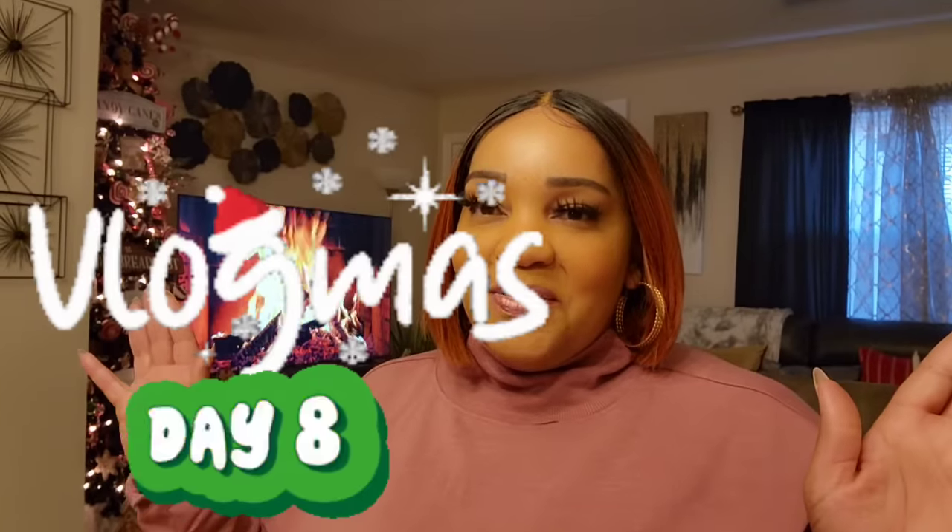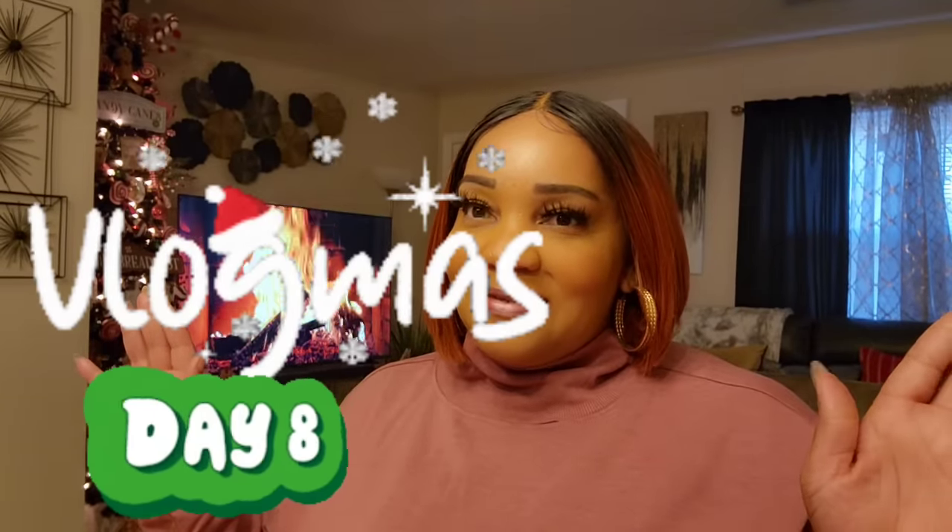Hi guys, welcome back to my channel. Happy Vlogmas Day 8! Time is flying. I have a small Dollar Tree haul for you. This is new Truck Day finds — I'll put the walkthrough in the comments. This is what I picked out from that haul. Let's just get into it.